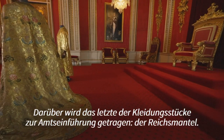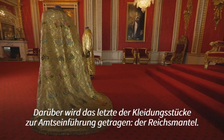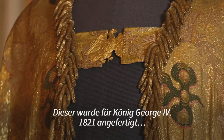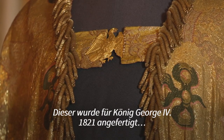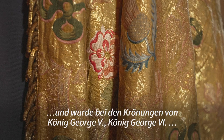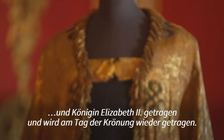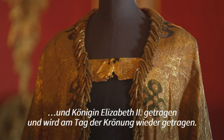Over this is worn the final piece of investiture clothing, and that is the imperial mantle. This one was made for King George IV in 1821 and was worn at the coronations of King George V, King George VI, and Queen Elizabeth II, and will be re-worn again on the day of the coronation.